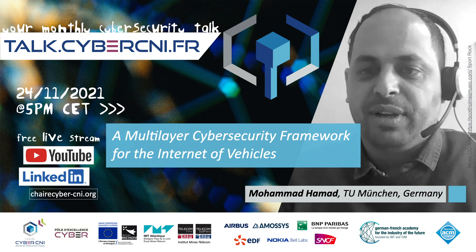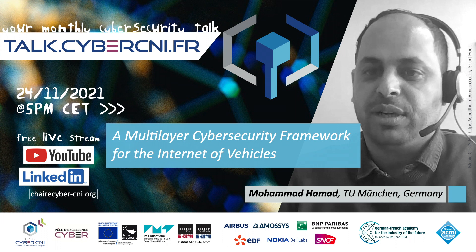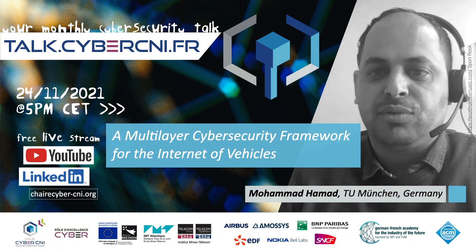Each smart vehicle contains multiple small computers which are connected and communicating with each other. To secure such an environment, you need to think about a comprehensive solution, and this will include prevention in the first place. You need to develop secure software for this vehicle.